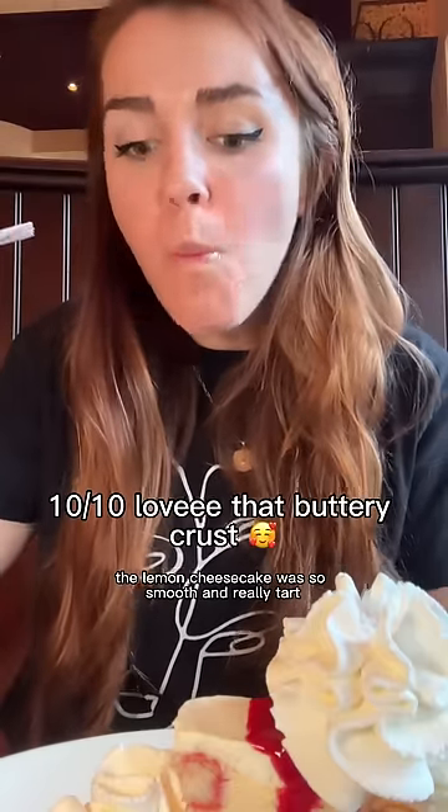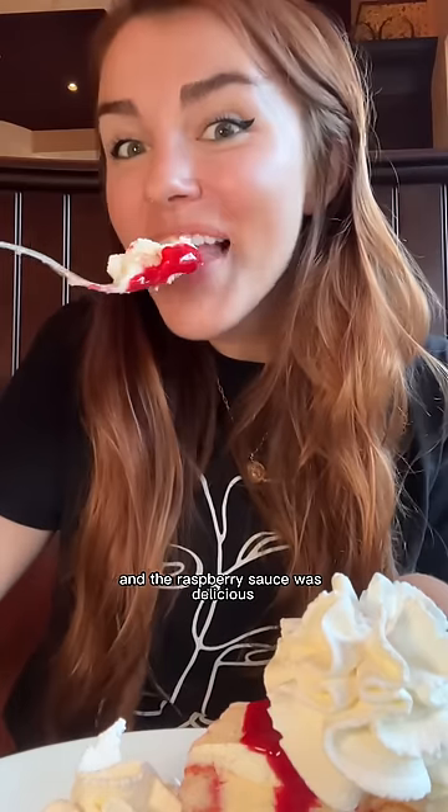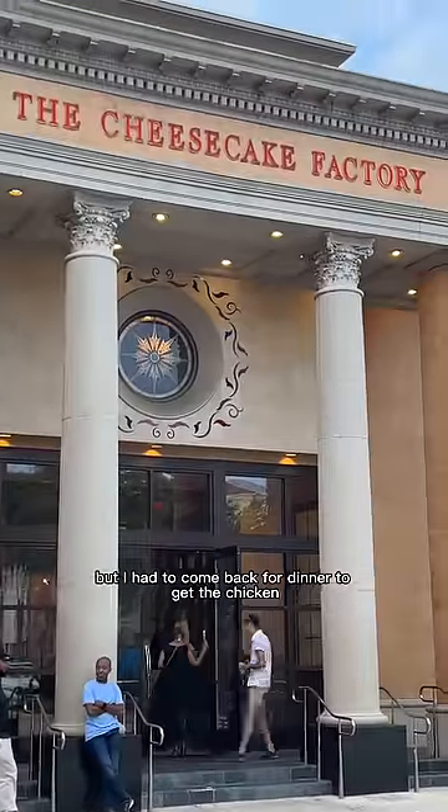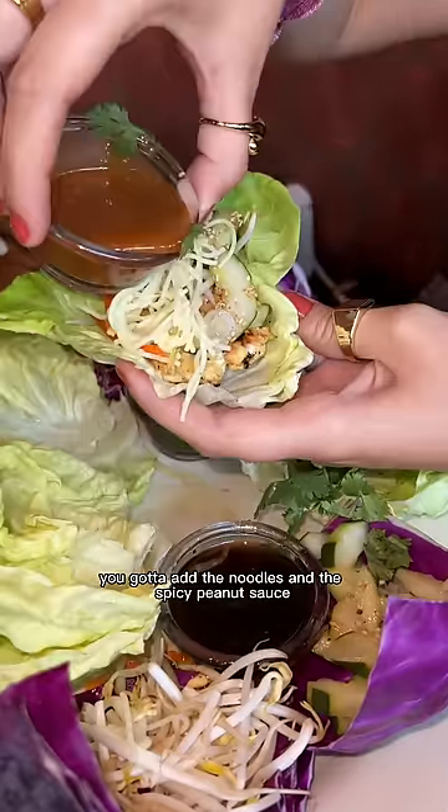The lemon cheesecake was so smooth and really tart, and the raspberry sauce was delicious — super sweet. The lady fingers were so soft. I was definitely full after lunch but I had to come back for dinner to get the chicken lettuce wraps.